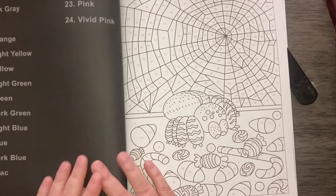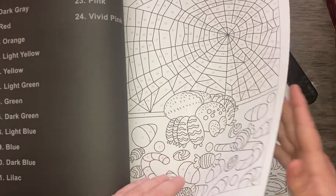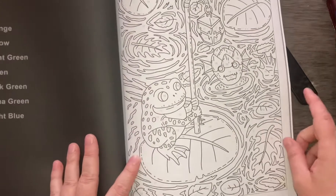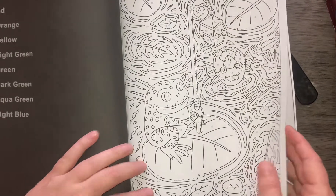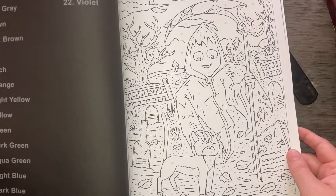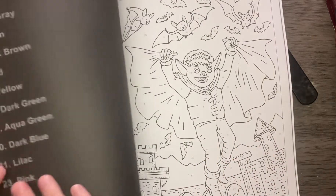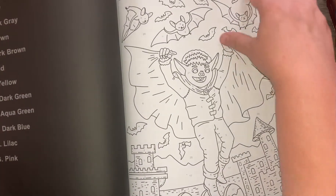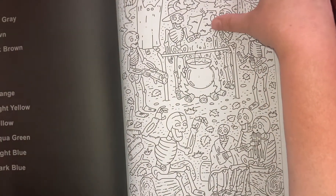Oh, that one's gonna be pretty — it's got all the different colors in the web. That one's a busy page. Lots to color on that one.